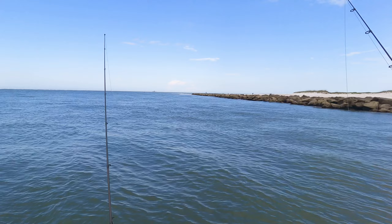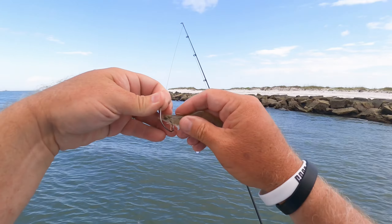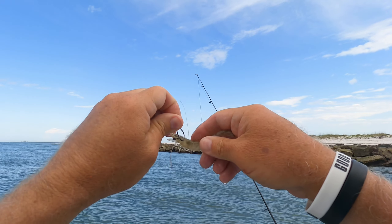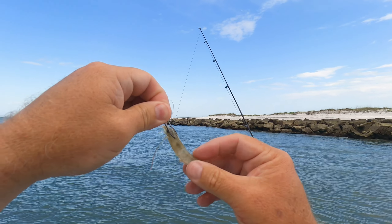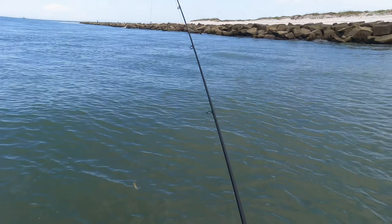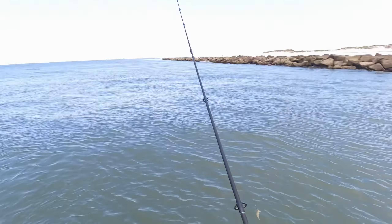When I free-line them I hook them underneath the horn — there's a horn in the front of their head. There's a black dot; don't go through the black dot, that's the brain. But right underneath that horn, they can just flip around the way they want to. It's a much more natural presentation.